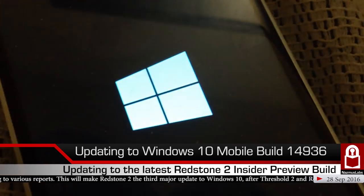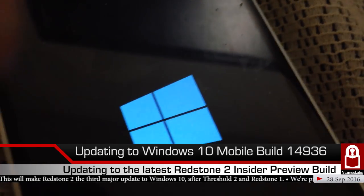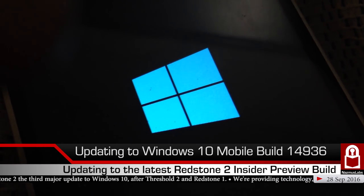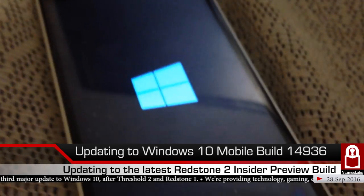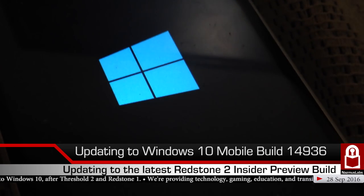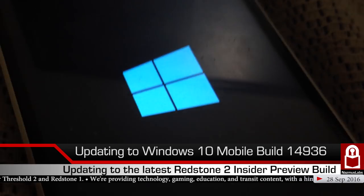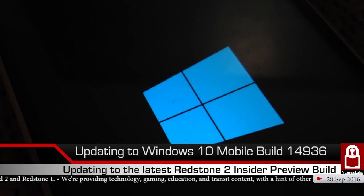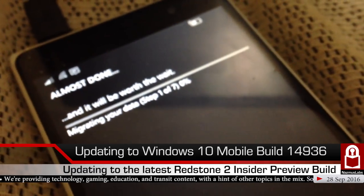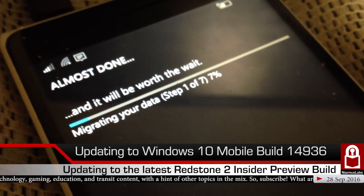We should see the Windows logo first — there it is, the blue Windows logo. Now a second Windows logo. This logo stays for a few minutes before the migration screen appears, so I'll pause the video to save you from waiting. Now we have a slightly different Windows logo with less spacing. That appeared after about two minutes of waiting.